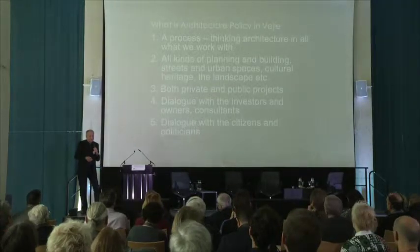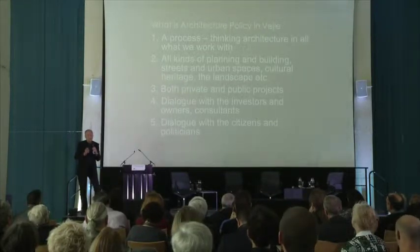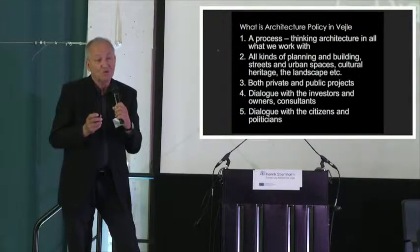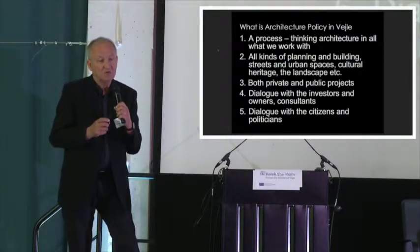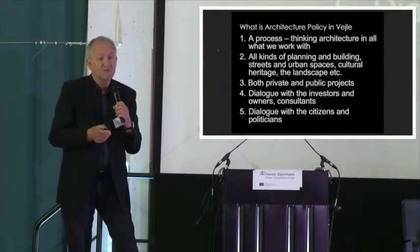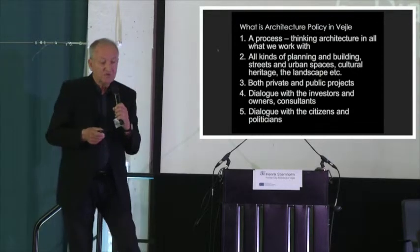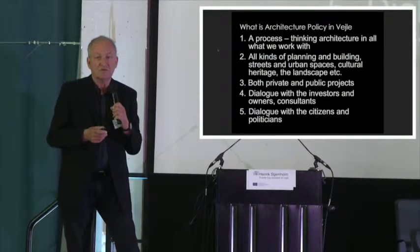What is architecture policy in Vejle? It is indeed a little booklet — 16 pages with very few words, some photos. Some of the newest architecture policies are maybe 100 or 200 pages, so there's a very big difference between the policies in different cities. Of course you have to find out what is really the point in your city. It's a process of thinking architecture in everything when we talk about the physical environment.